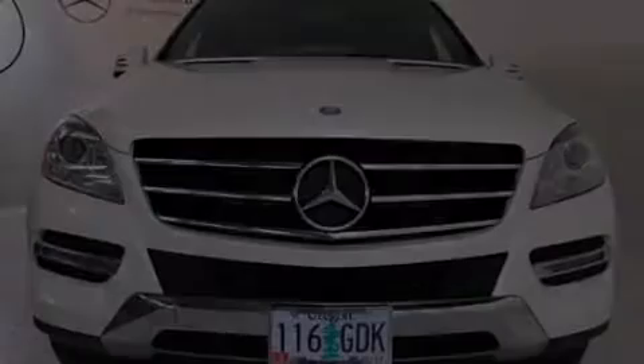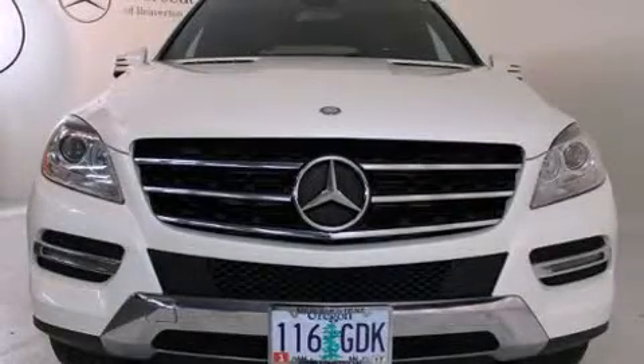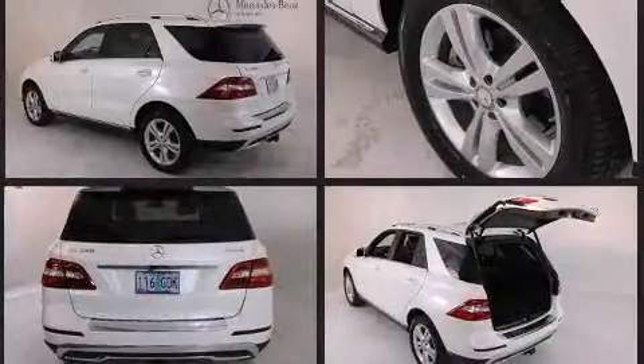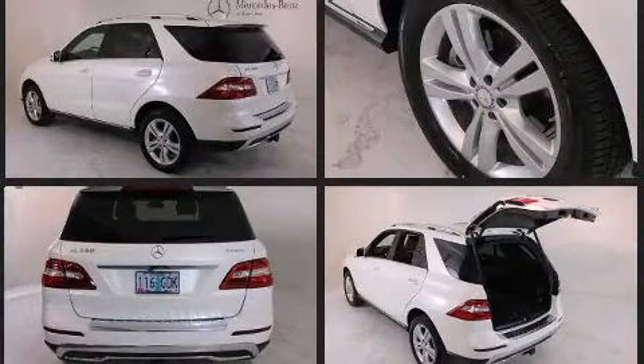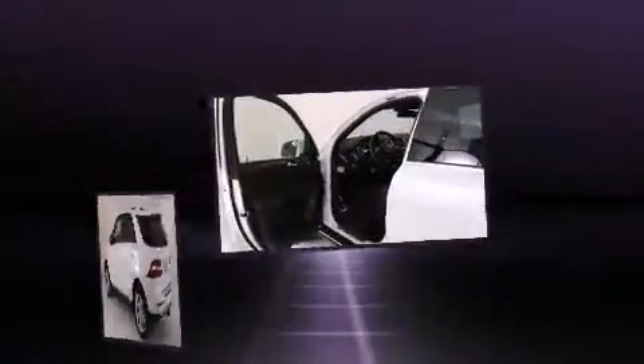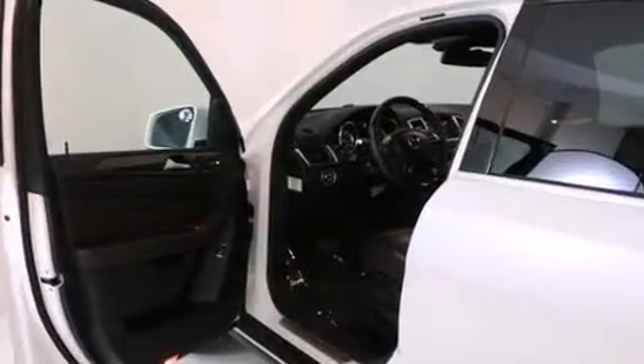Climb inside the 2013 Mercedes-Benz M-Class. With just over 10,000 miles on the odometer, this four-door sport utility vehicle prioritizes comfort, safety, and convenience. A 3.5-liter V6 engine pairs with a sophisticated 7-speed automatic transmission, and for added security, Dynamic Stability Control supplements the drivetrain.